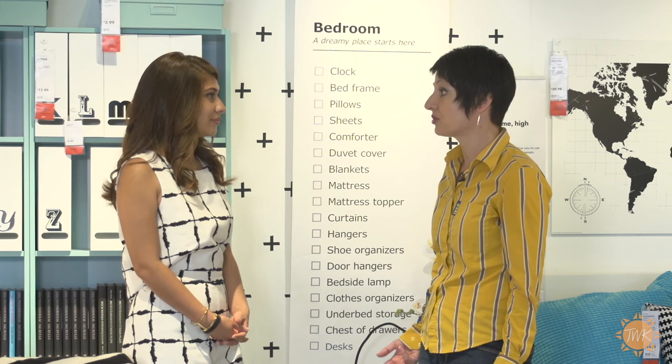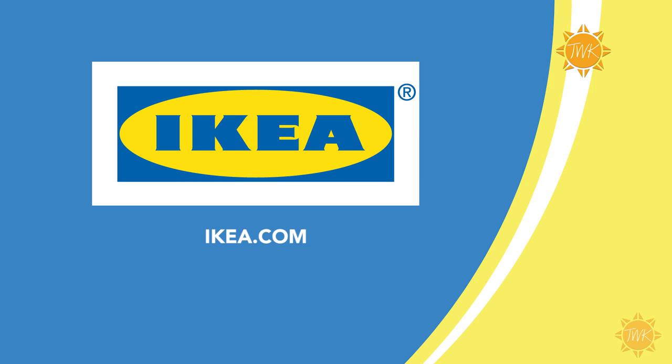If you haven't been to IKEA before, you really need to go — but bring some comfortable shoes, it is huge. Of course you can also shop at their website, IKEA.com.